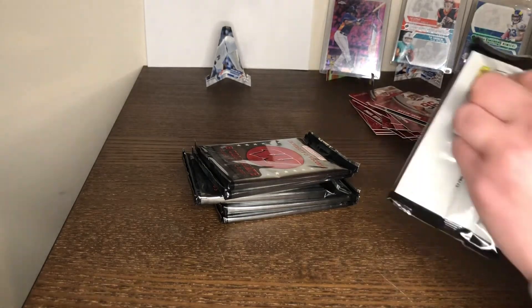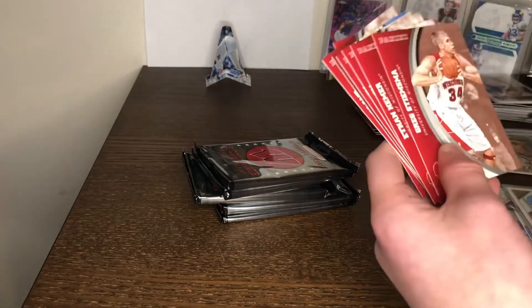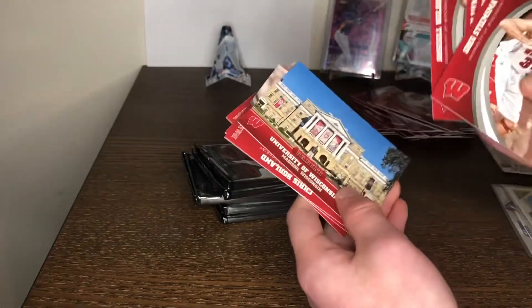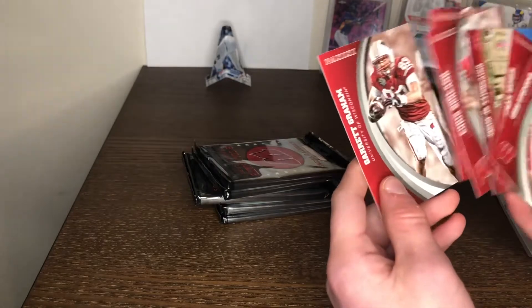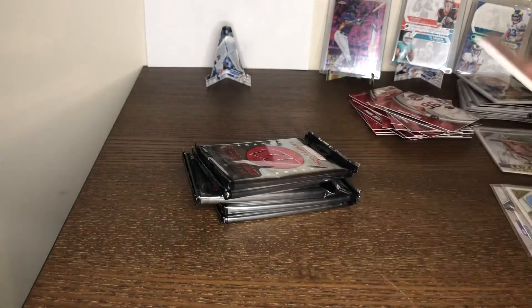I can't get this one to open — this one's taking a little while. Got it! No backwards card here. Scott Tolzien, and we got a Russell Wilson. We have the Abe Lincoln's foot card — I forgot what that's called. Gary Graham. Devin Harris — he was a good player.